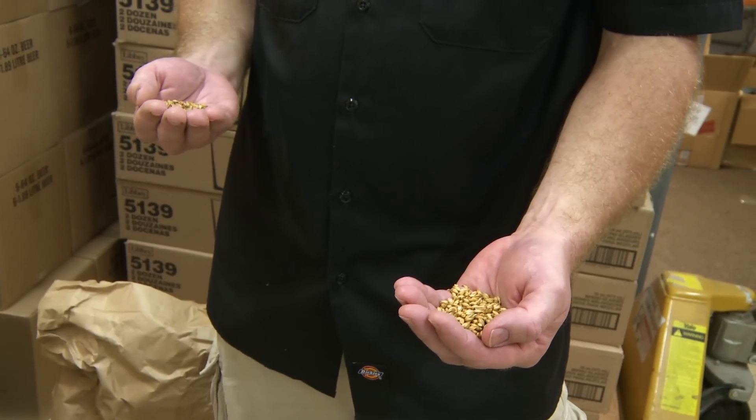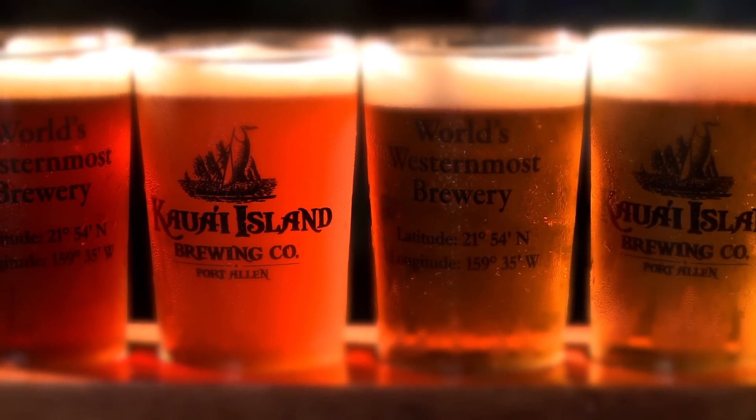I've been brewing that recipe a long time. Got it just how I want it. We're using Simcoe and Chinook hops, which have a real nice bold aroma, a real nice sensation on the palate. Can't go wrong with a good IPA.